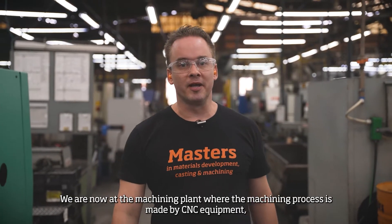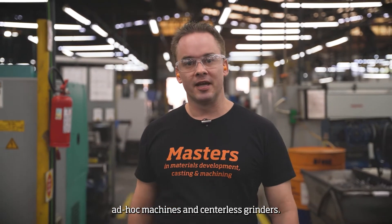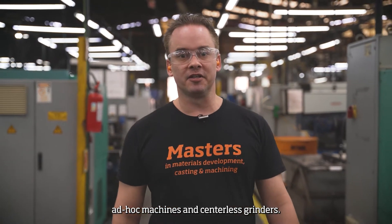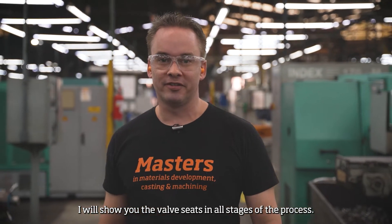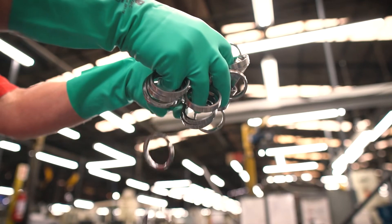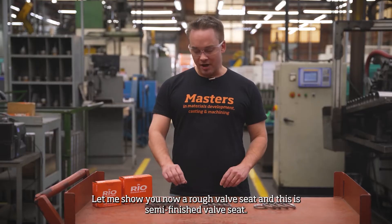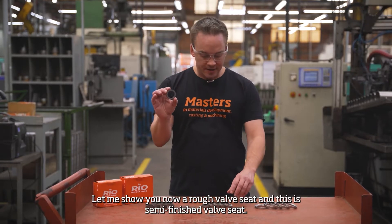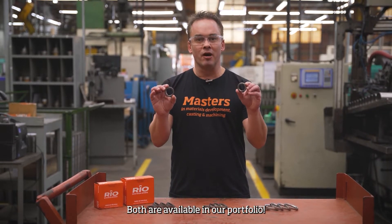We are now at the machining plant, where the machining process is carried out by CNC equipment, ad-hoc machines, and centerless grinders. I'll show you the valve seats in all stages of the process. Here is a rough valve seat and this is a semi-finished valve seat — both are available in our portfolio.